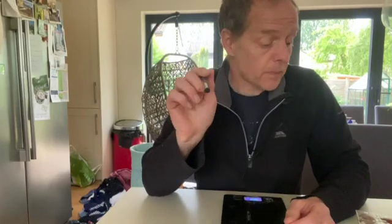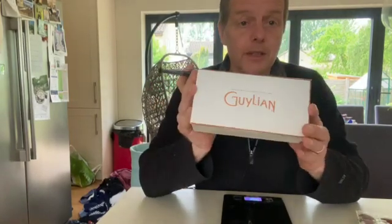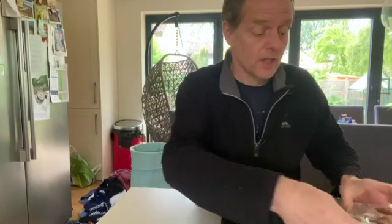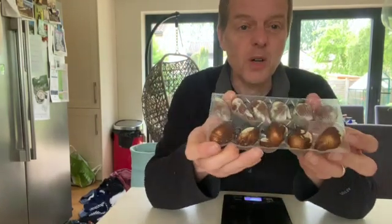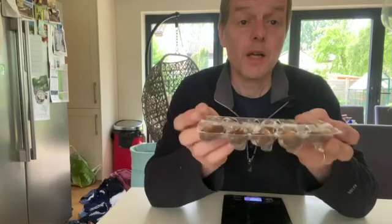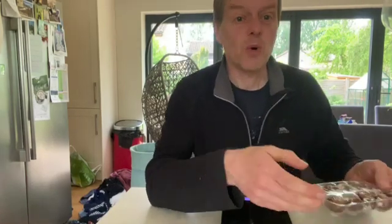Hello again. Today we're going to look at the most important experiment. Imagine you get offered one of these Ghislain chocolates and you don't know which one to take — you don't know which is the biggest. They all look kind of similar but you want to know which one's the biggest. So let's do a scientific experiment and I'm going to weigh them all.